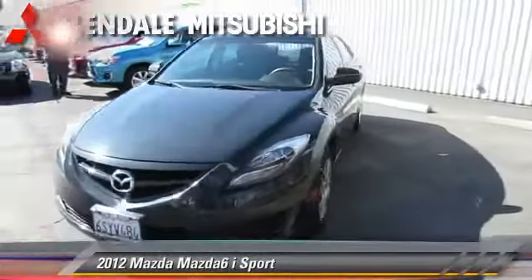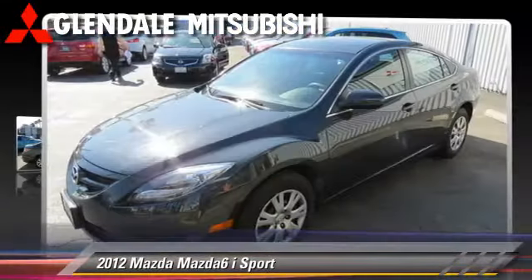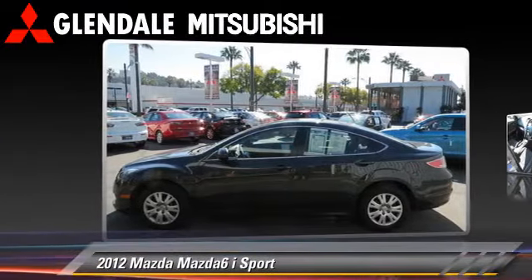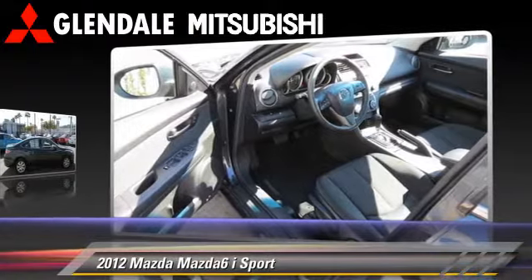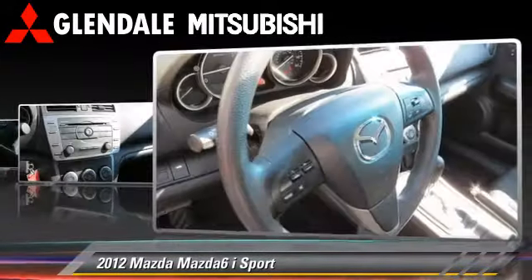The 2012 Mazda 6i Sport, powered by a four-cylinder engine with a five-speed automatic transmission. This vehicle, with fewer than 35,000 miles on the odometer, is well-equipped. This Mazda features air conditioning and a CD player.